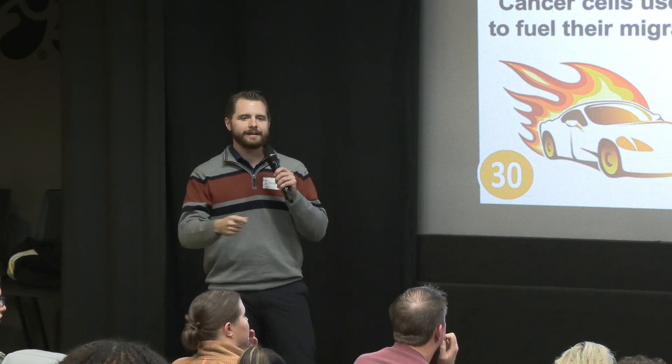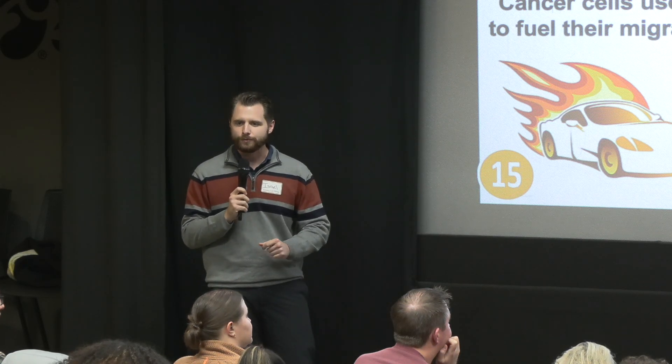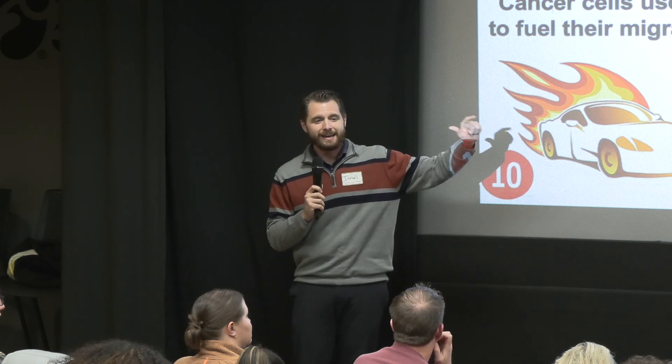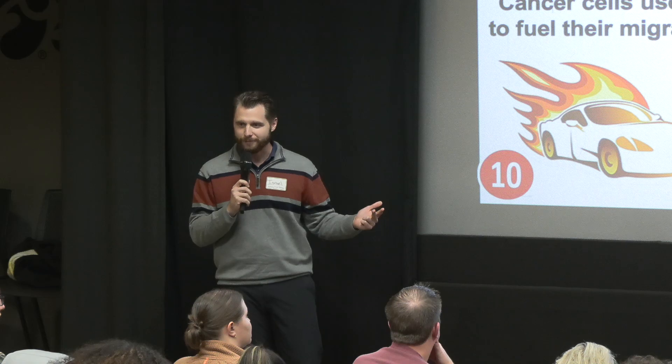So the next time you're swatting at fruit flies in the kitchen, I hope what you remember is that these little flies can be incredible tools for helping us understand how cancer cells migrate, how to prevent metastasis, and most importantly, how to save lives. Thank you.